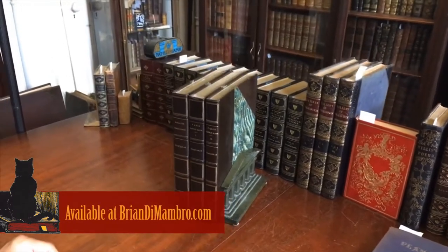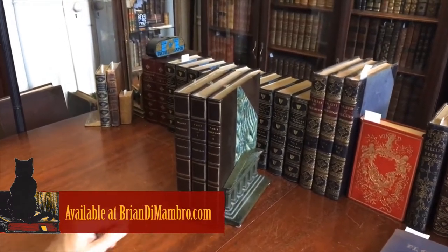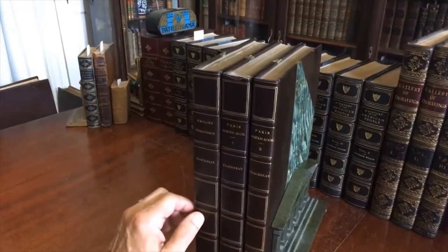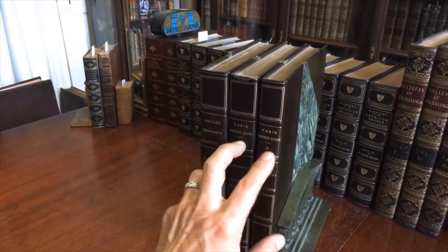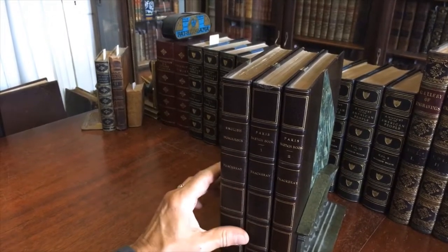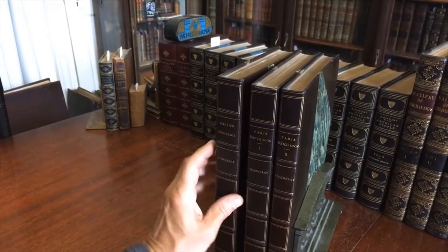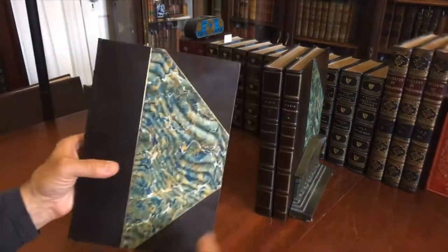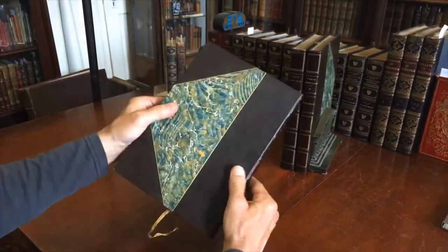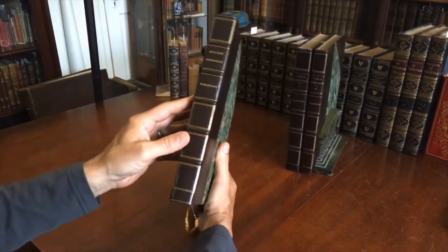We're in my office and I'm Brian. Let's have a look at these three Thackeray books in beautiful leather bindings. These two are complete unto themselves and this is a complete work, and they are being offered here as a group of three. They appear to date from the late 19th century or possibly even the early 20th century.